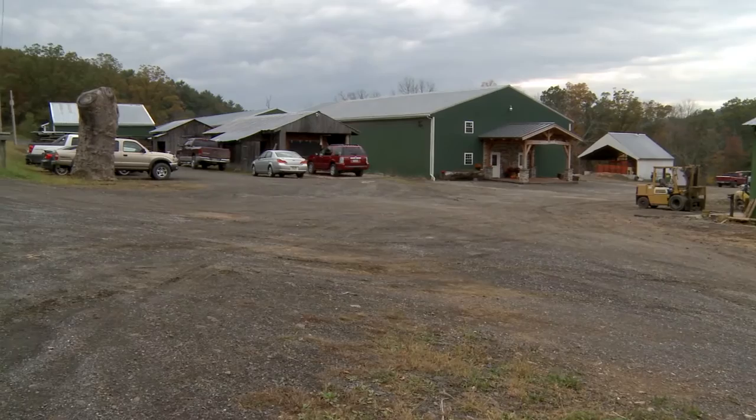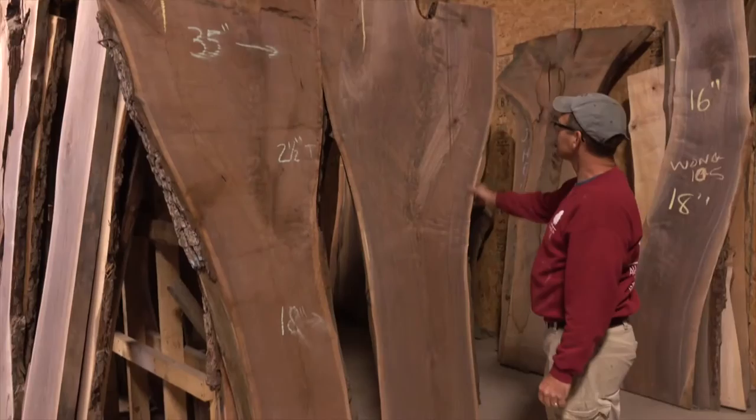Welcome to Alder for Lumber Company, located in Mount Pleasant Mills, Pennsylvania. We are a sawmill and kiln-dry facility specializing in Pennsylvania hardwoods.